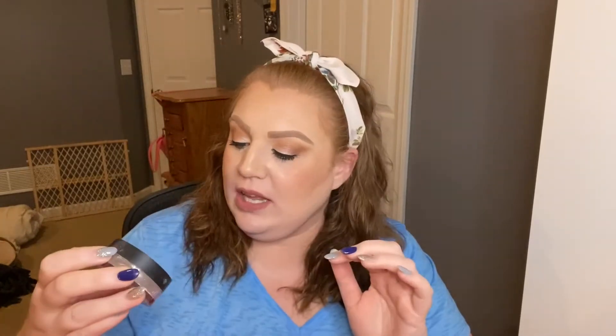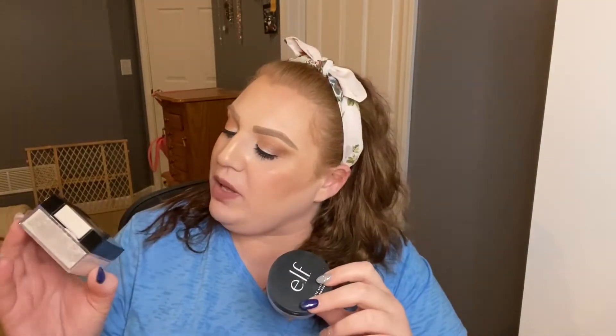The next thing is the e.l.f. Matte Setting Powder. I really enjoyed this too, but I don't think you get a lot in the package. I went through this fairly quickly — maybe six weeks — whereas the Maybelline Fit Me gives you 0.7 ounces and lasts me months. For the price it's e.l.f., so just a couple of bucks. Of the two, I'd recommend the Maybelline, but this is really good too.